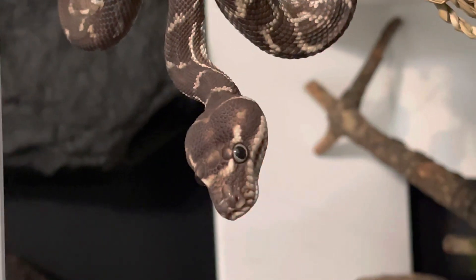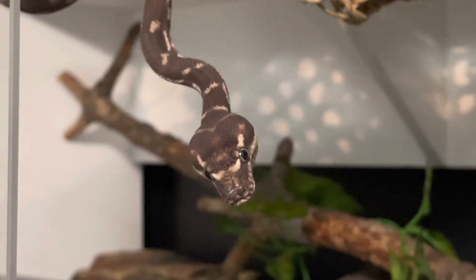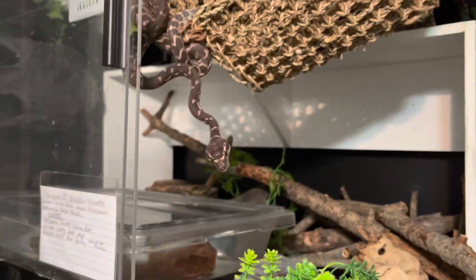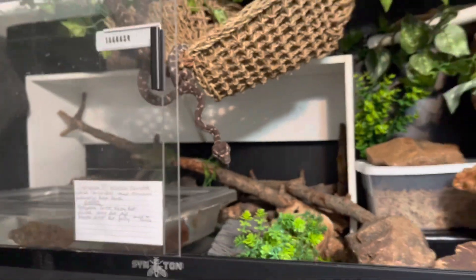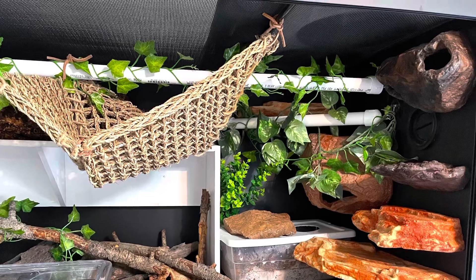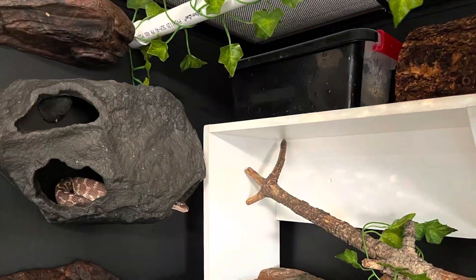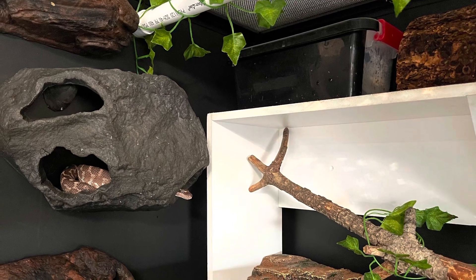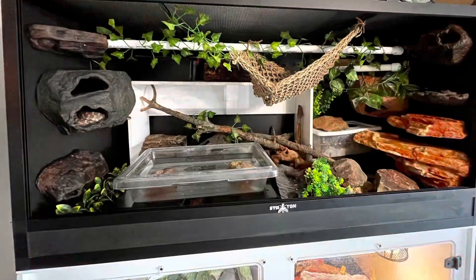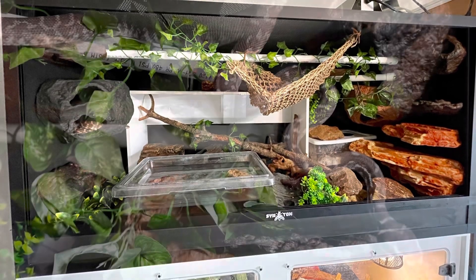Rough-Scaled Pythons are semi-arboreal and saxicolous. They live in dense rocky gorges close to fresh water sources and generally become active after dusk, remaining active throughout the night. They use trees, branches, rock crevices, ledges, rocky areas, mangrove swamps near water courses, and are sometimes found near fruit-bearing trees. Observations suggest they may remain active throughout the year.